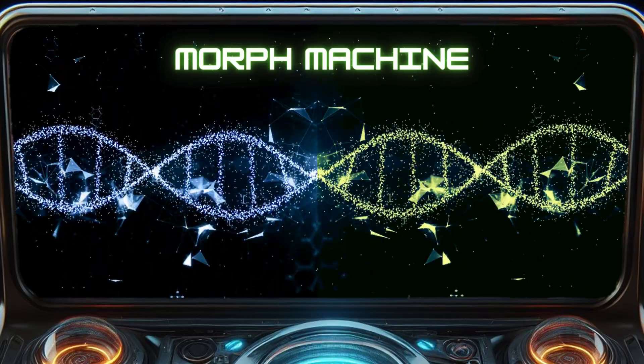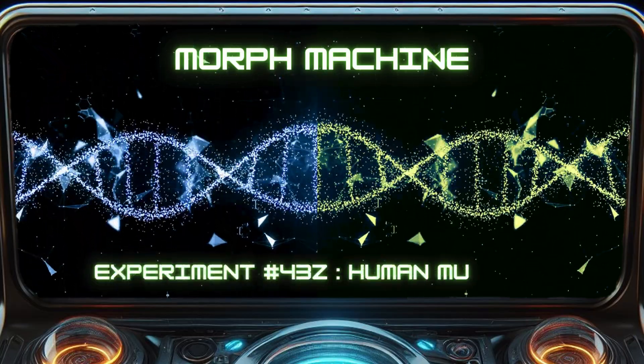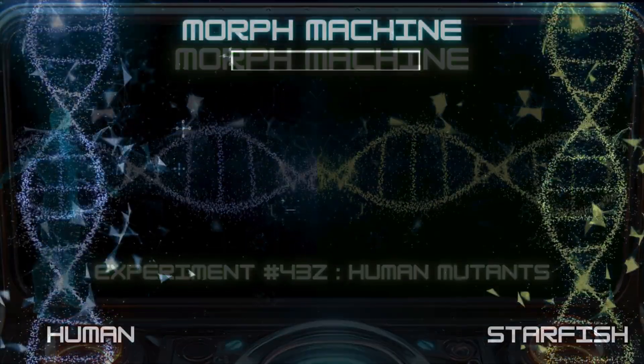Hello fellow scientists. This is experiment 4-3-Z: Human mutants. Number 1.